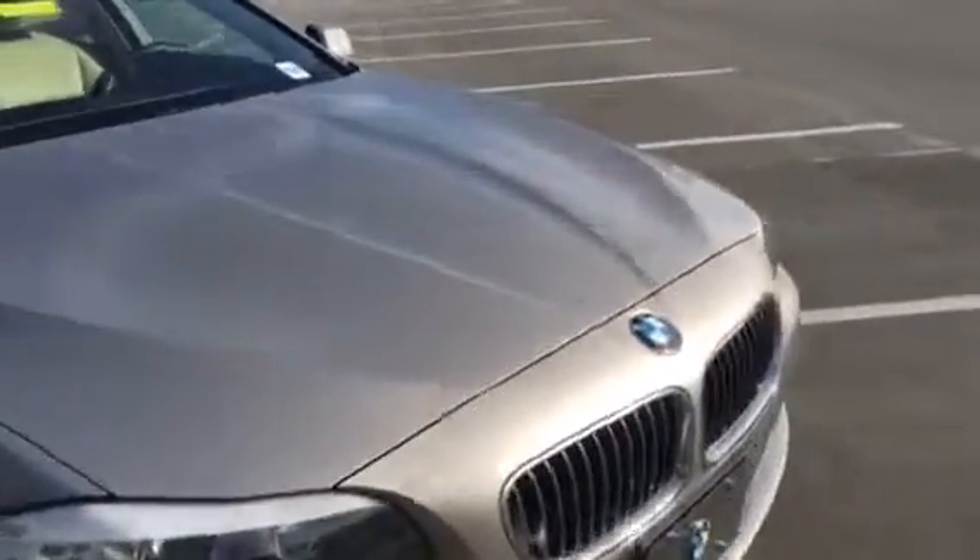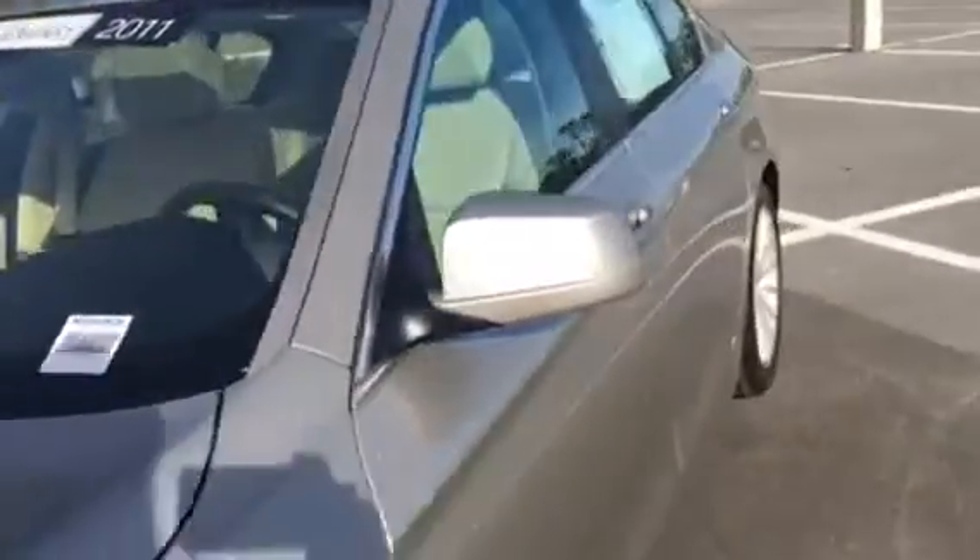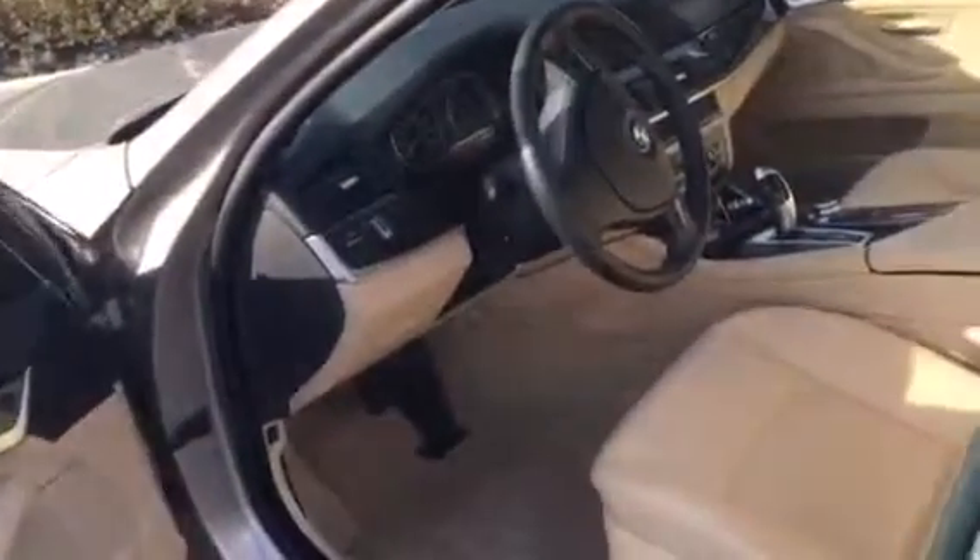This vehicle comes equipped with the premium package. The premium package is one of my most favorite packages because it offers keyless entry and also additional lumbar support. You can tell because it has these lines right here on the door handle, and you can get into the car without pulling out your keys.